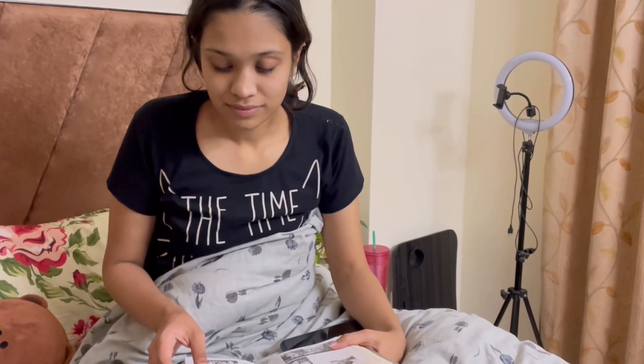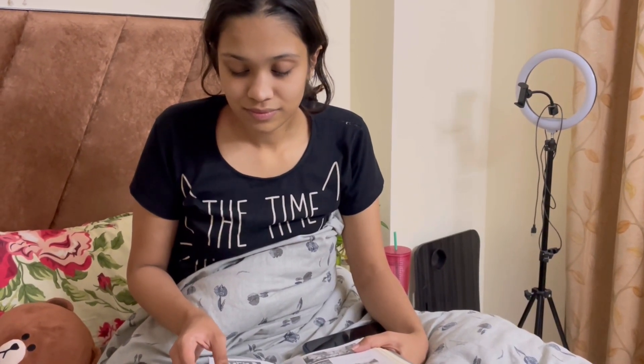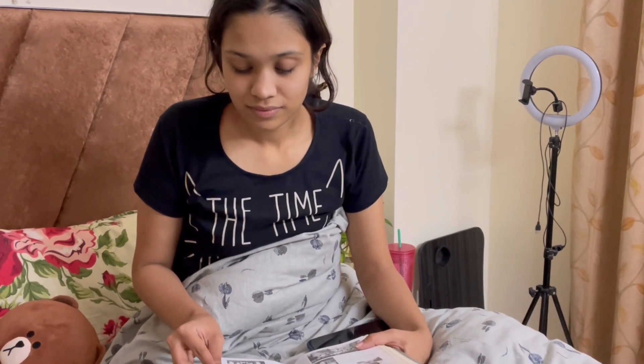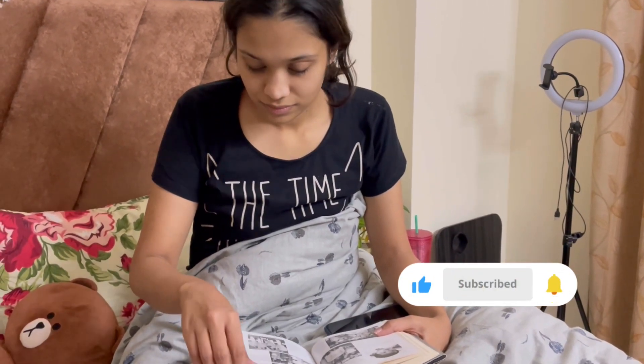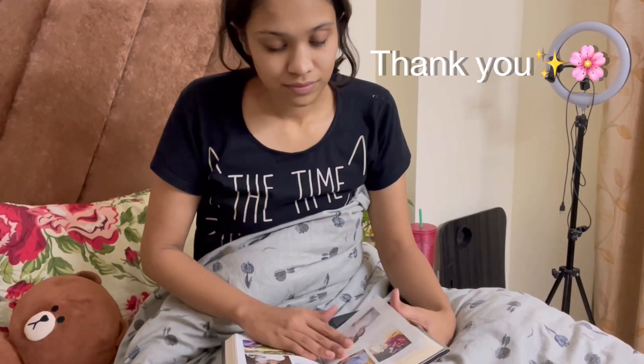I feel there is something about reading a book before bed that is so calming and relaxing — it's the perfect way to wind down after a long day. So yes, this was my calming weekend routine. If you liked the video, don't forget to like and subscribe. Bye!